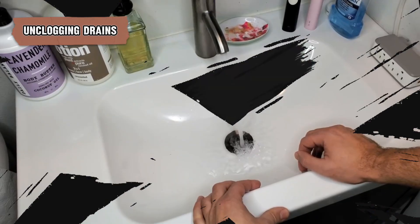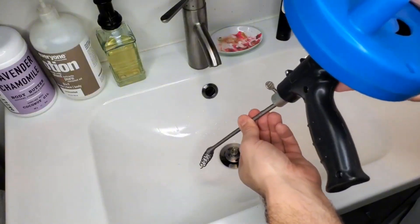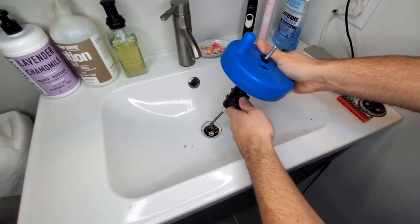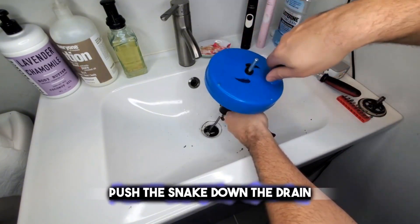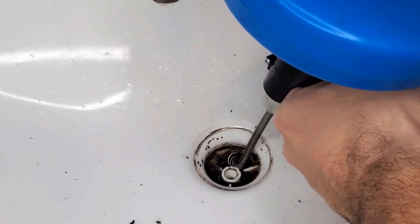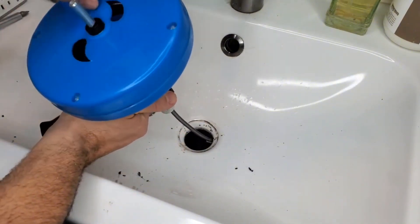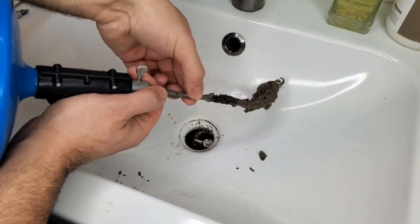Wondering how to clear blocked drains? Begin with a plunger. If that doesn't clear it, try using a plumber's snake, also called a drain auger. This gadget can get to blockages that are further down than the plunger can reach. Push the snake down the drain and twist it to grab and remove the stuff blocking the pipe. It's best not to use strong chemical cleaners first as they can eat away at pipes, especially in old houses with metal pipes. Using these tough chemicals a lot can end up being expensive to fix.